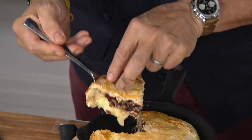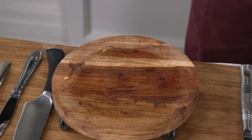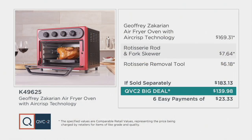It's a 1500-watt machine that replaces so much: it's your air fryer, you can bake in it, convection bake, broil, use it as your rotisserie, still make your toast, and use it as your warmer. If sold separately, that would cost you $183.13. The QVC2 Big Deal price is $139.98 — that means you're saving $35 today by shopping with us.